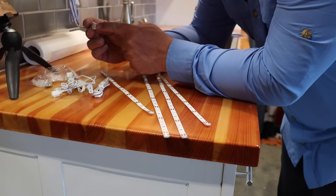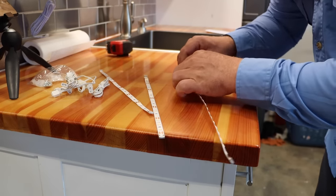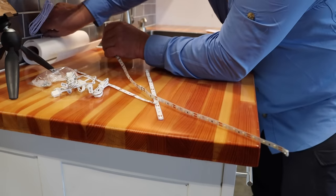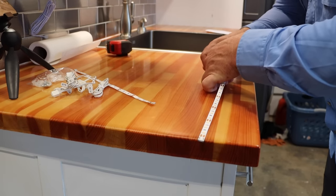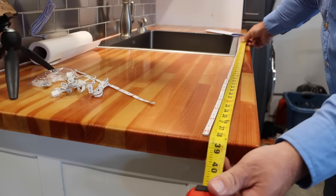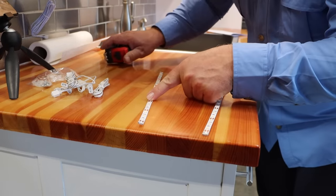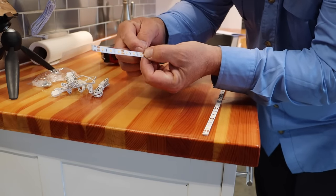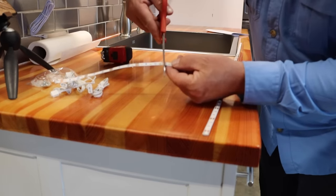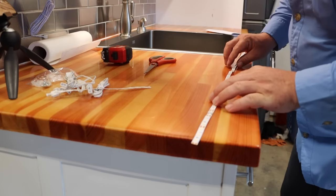Now we'll build our 42-inch lighting strip. The power cord is female, which means the lighting starts on the male end — so we consider that the beginning. We connect two strips together, then a third, which puts us at around 38 inches. We want 42, so we only need to add about four inches — that lands on the second copper pad of the fourth strip. Using simple household scissors, we make that cut and attach the final strip. We now have our entire light strip and it tests out as one nice continuous LED strip.